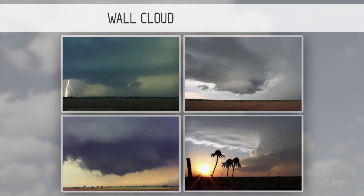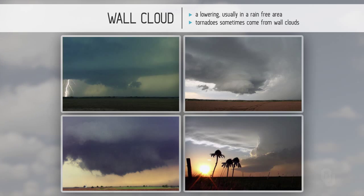Wall clouds. A wall cloud is a lowering, usually in a rain-free area — not always. Tornadoes sometimes come from wall clouds, not always. But a rotating wall cloud is dangerous and should be watched. You can see it in all four pictures, fairly close to the ground. The more moisture there is during a particular day, usually the lower the wall cloud will be to the ground. If the wall cloud is rotating rapidly, chances are it's going to produce a tornado.